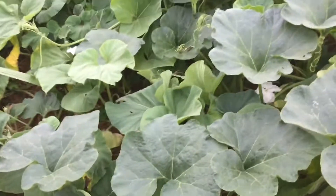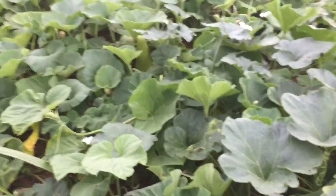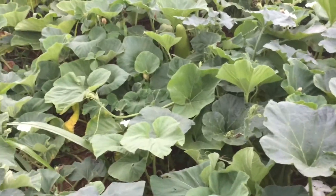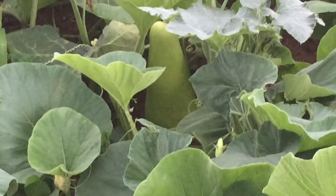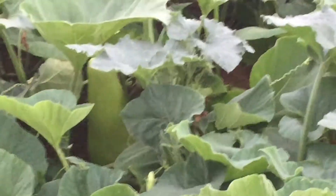I wish I had like a pumpkin detector — that would be awesome. Oh, you see that squash right there? Oh my god, look at it. Let me zoom in — right there, popping right out. That one has to get harvested.